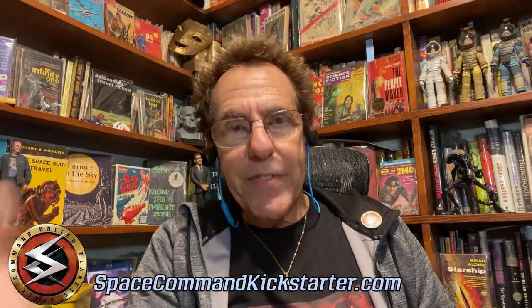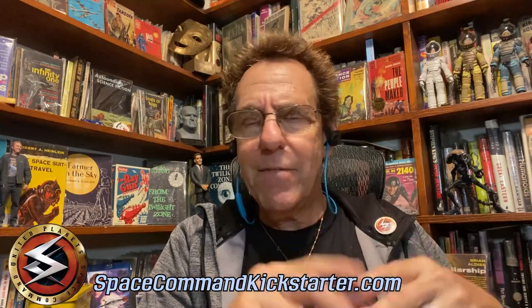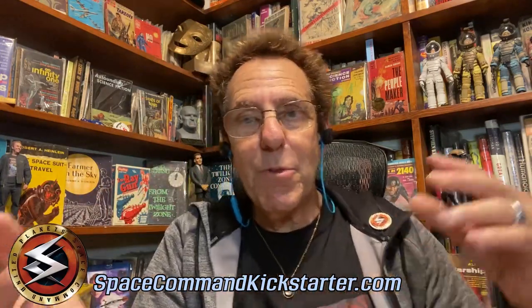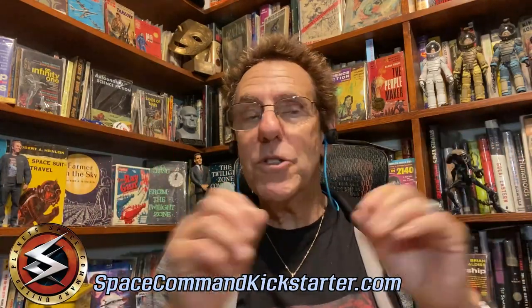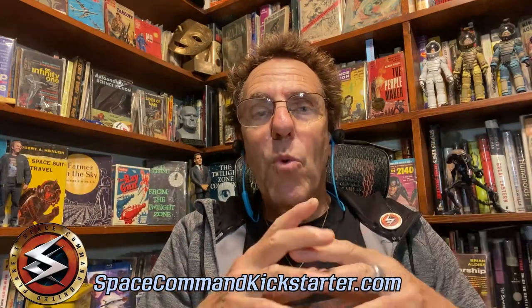As you know, we got the Kickstarter campaign going, and we're offering a Star Trek crate filled with scripts and premises and all sorts of stuff from Next Gen, DS9, etc. And then there's also my Star Trek scrapbooks that I kept when I was a kid, when I was like 10 years old, when Star Trek was on the air. Those are two perks you can get now when you go to the Kickstarter campaign.